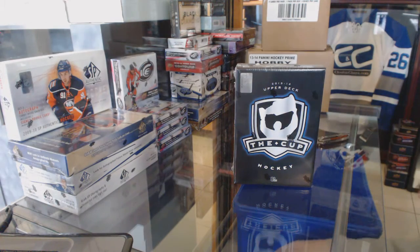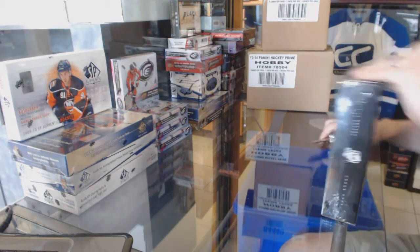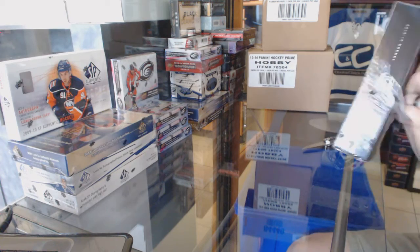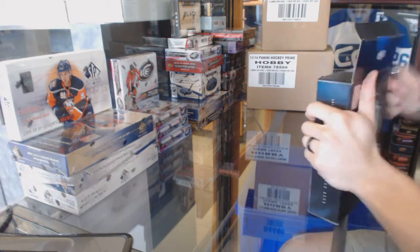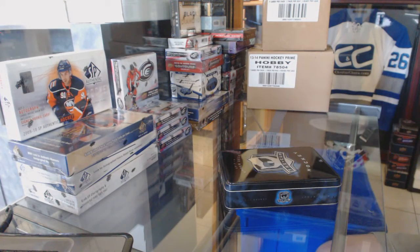Here we go. Fulci Cards 87's, 10 of 13, 14. Upper Deck, The Cup. Good luck, buddy. I see a Mac in here.